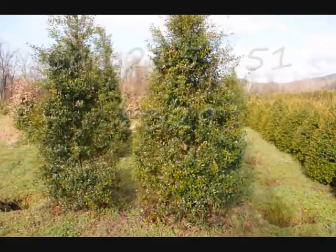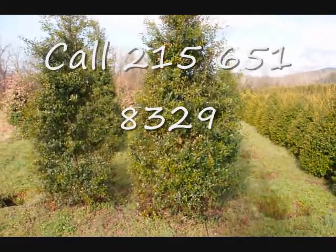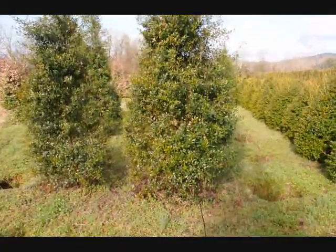These are some large Foster Hollies. 215-651-8329.